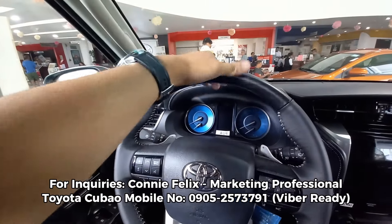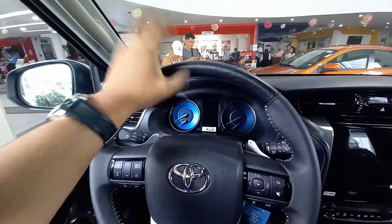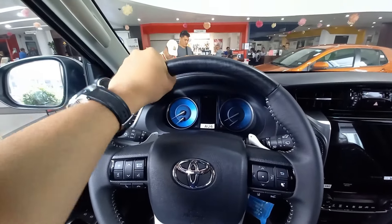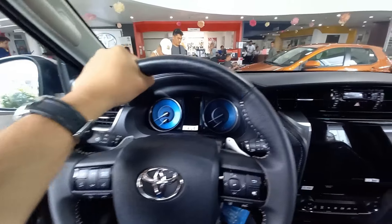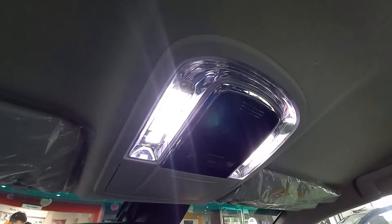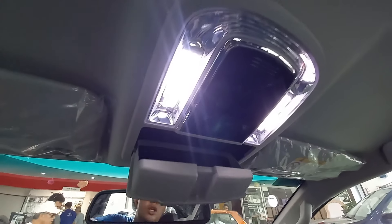Nakikita natin yung mga black wood trims natin dito. It is really, really traditional dito sa being a Toyota SUV. Since wala namang nagreklamo, they still continue on putting on these trims, especially dito sa steering wheel.